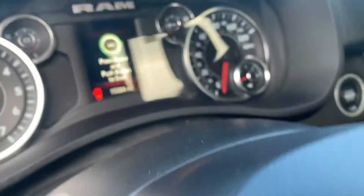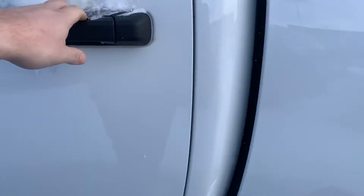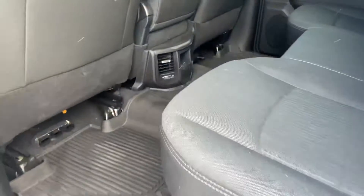How many miles we got on this bad boy? 15,384. Really nice low mileage there.